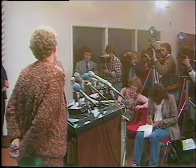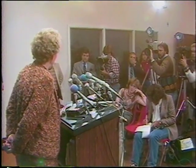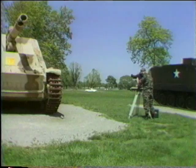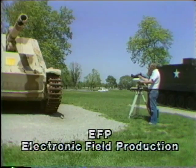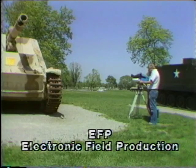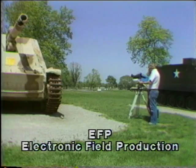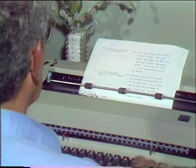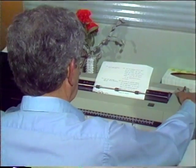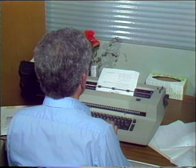ENG involves techniques used when we have little, if any, control over shooting conditions. The pictures and story are gathered as the event unfolds. EFP, or electronic field production, may use the same equipment but in more controlled conditions. The shooting location and action are sometimes surveyed and planned carefully, and the entire script is often written in advance. EFP is the method normally used for shooting commercials or other informational type messages.